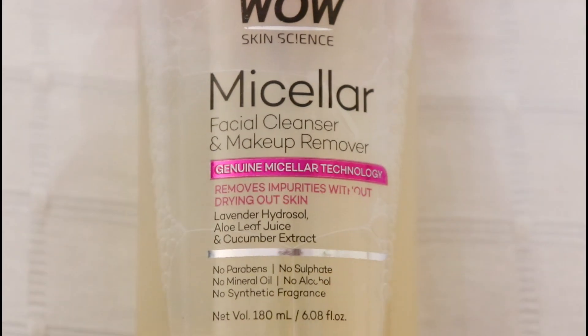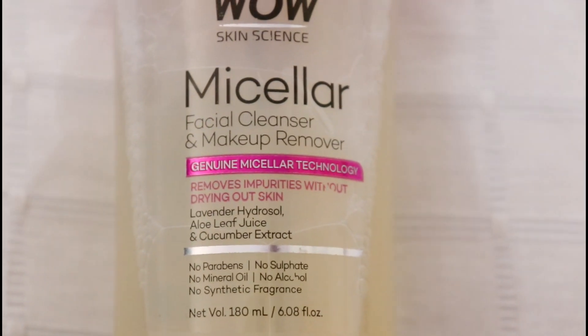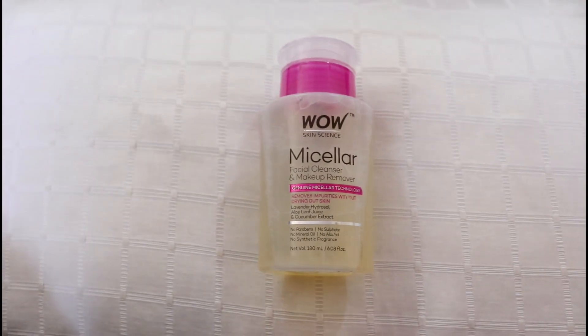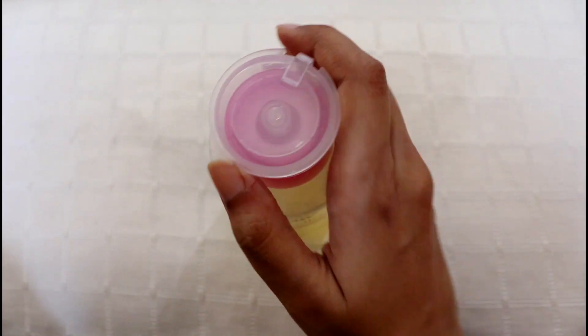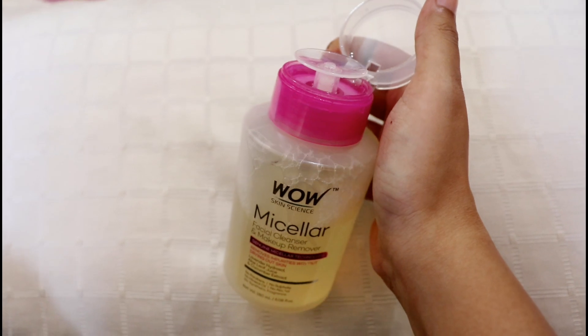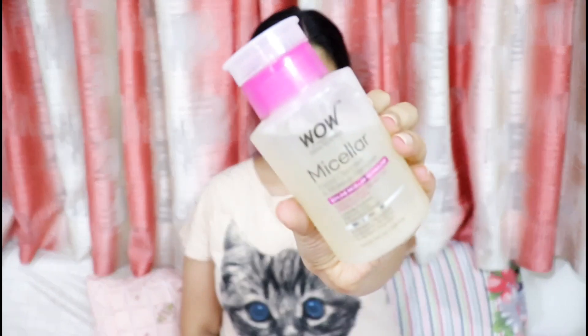So firstly I'm just cleaning my face with Wow Micellar Water. This removes every bit of makeup, dirt and impurities from your skin without drying it out since it does not contain any alcohol. It contains aloe leaf juice and cucumber extracts which are both super soothing for your skin. It is also free from parabens and any kind of synthetic fragrance. The packaging is also amazing and super convenient — all you have to do is place the cotton pad on top and press it to dispense the product directly onto the cotton pad.